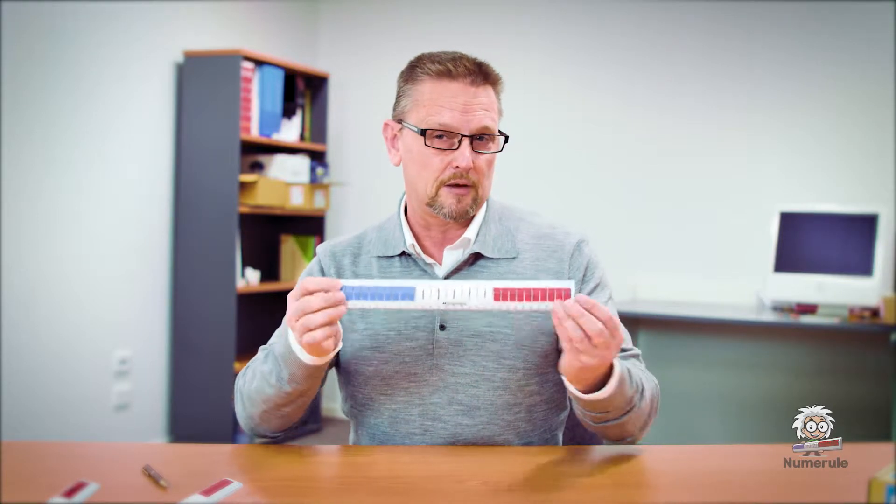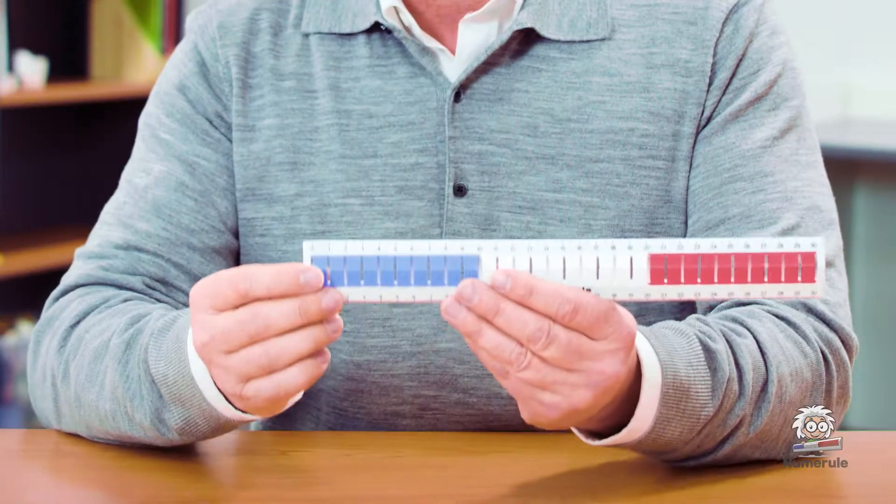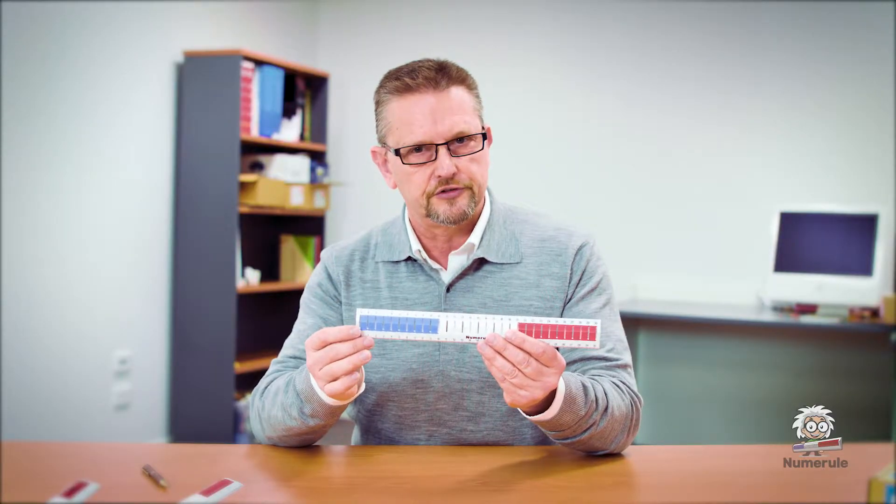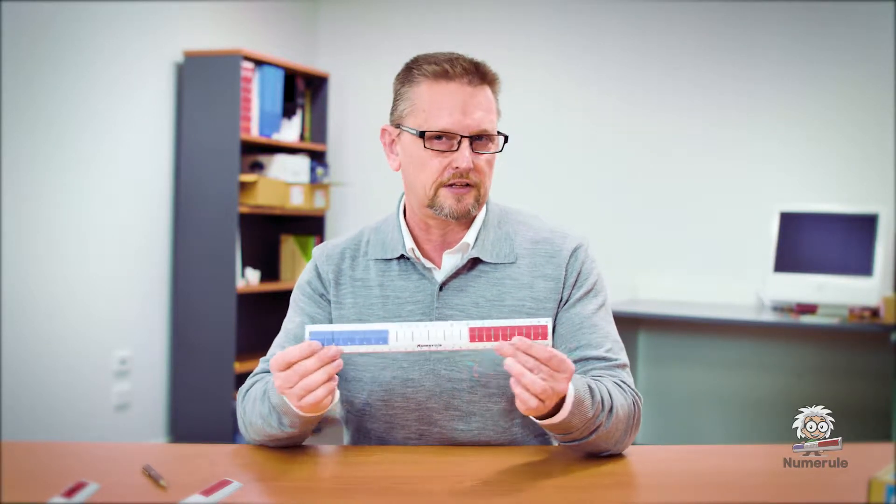Basic number facts are basically your operations in mathematics: addition, multiplication, division and subtraction, but the simpler forms of those — the things that we need foundationally to become effective mathematicians.